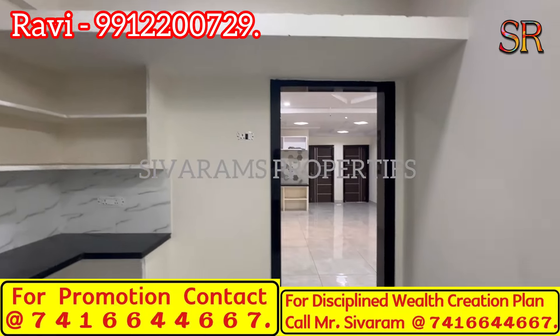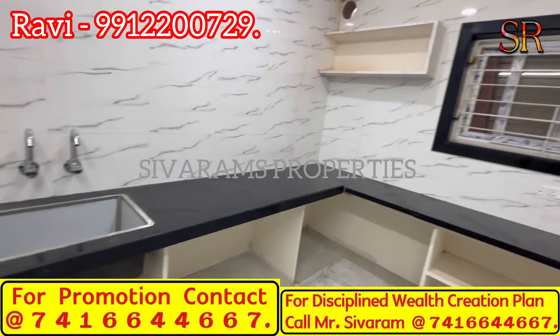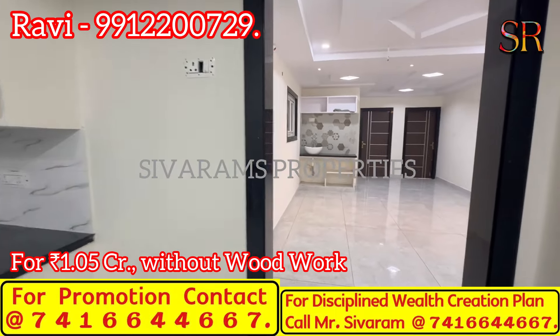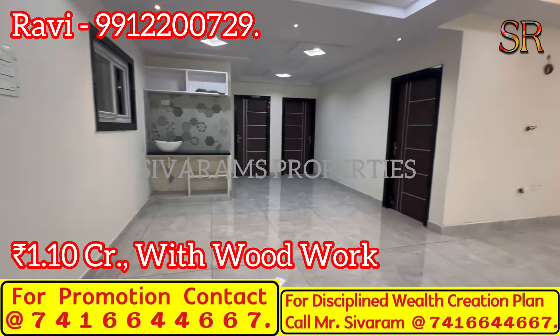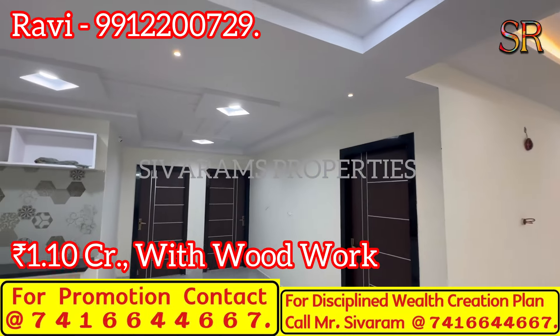The kitchen tiles are fine finish with extra storage space and woodwork. Without woodwork the flat is available as-is, but you can add woodwork for just 5 lakhs.